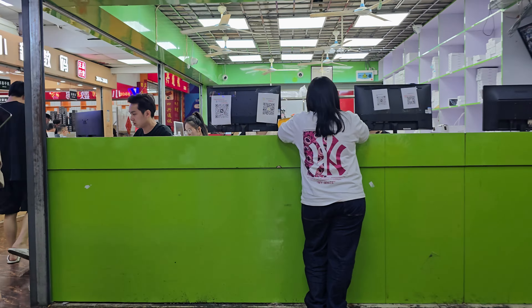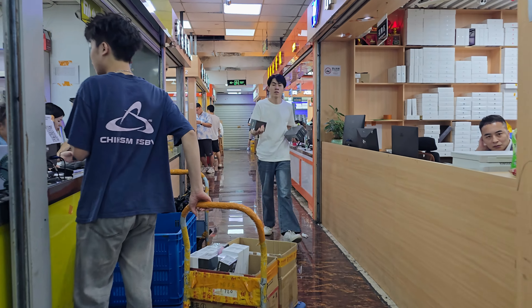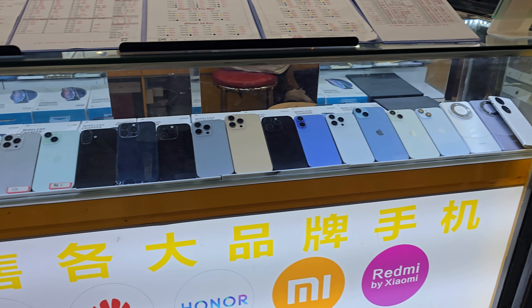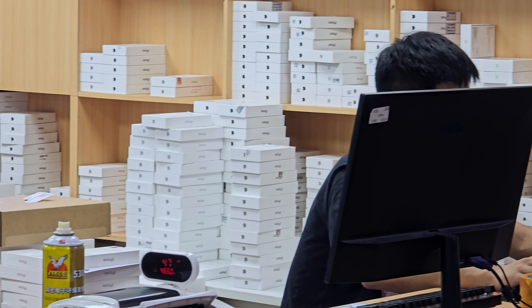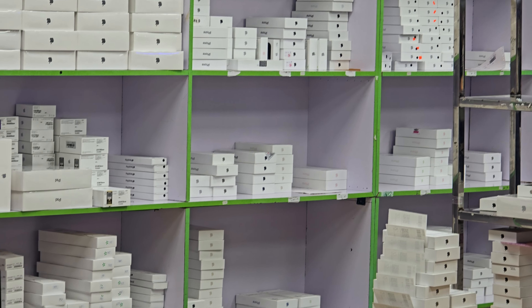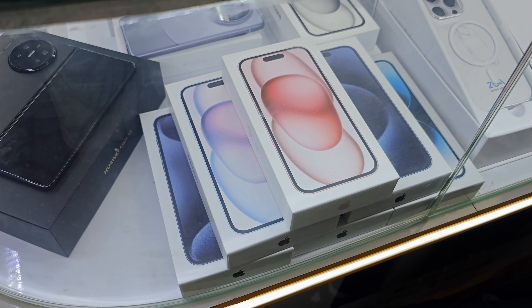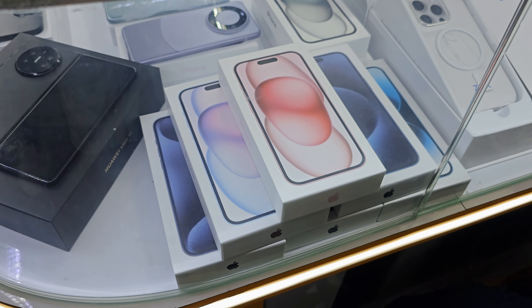The wholesale markets are currently selling iPhones for just a few hundred yuan less than the official price. As always, the price will decrease about two months after the release. However, if you want to get the phone early, you have to pay top dollar. I got the iPhone 16 Pro Max for 200 yuan less than the official price, which was 9,991 yuan.